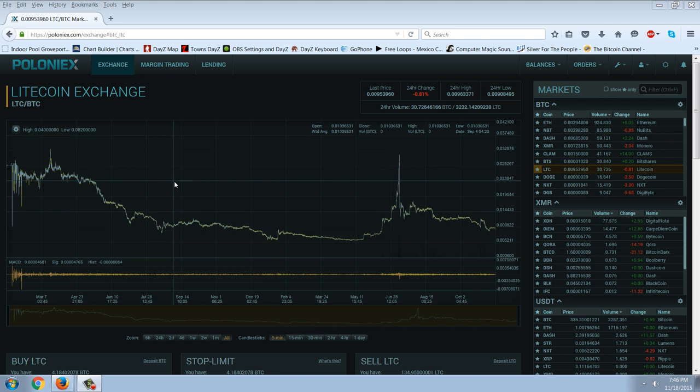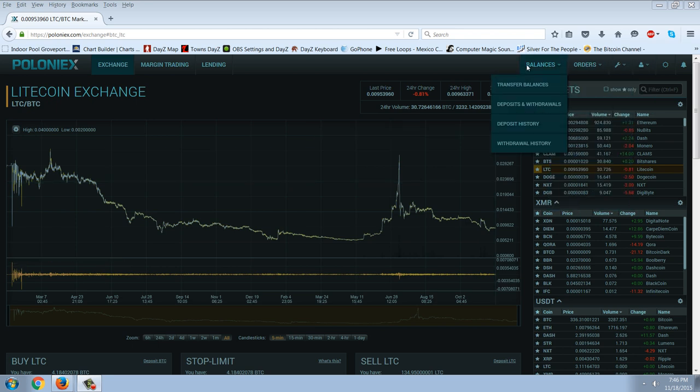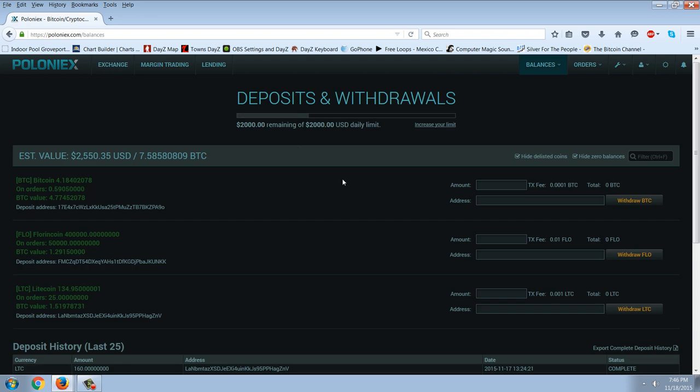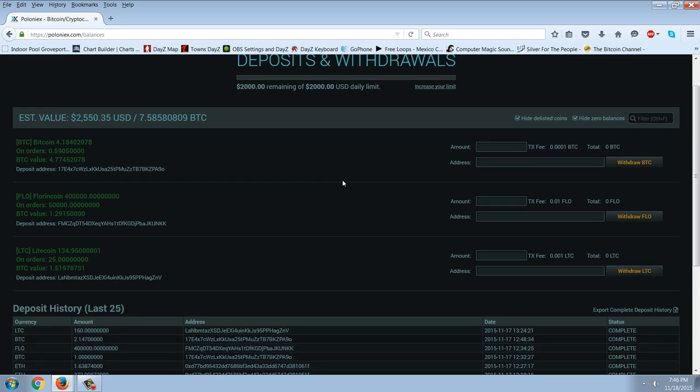I sent a few Litecoins and a small amount of Florin coins. Let me show you around — I haven't really done that much here. I kind of like it. It's a little slow sometimes and it's different, but it's kind of neat. On this page here, you can see it shows you — you want to check these boxes to hide the listed coins and also hide zero balances.